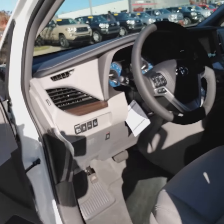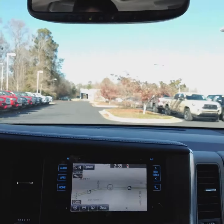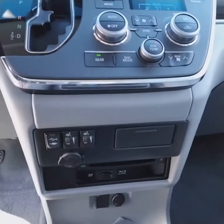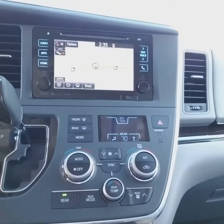Here we go — this is going to be your navigation along with your backup camera on a huge touchscreen. Your heated seats and dual climate control.